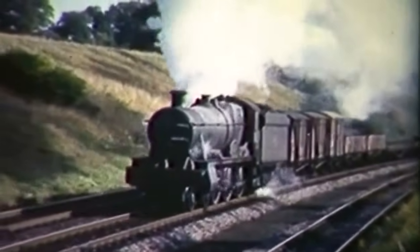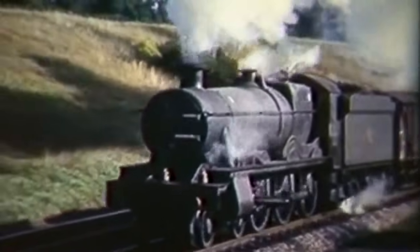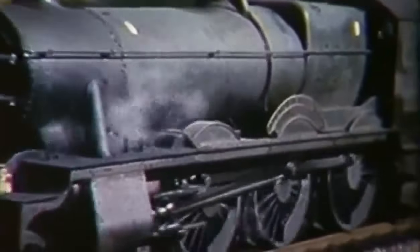6991 Acton Burnell Hall has a Class 6 partially fitted freight pulling steadily up the hill, all quite well on the footplate on this last quarter of a mile of uphill slogging.